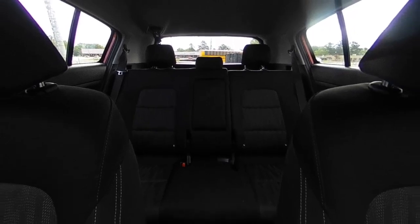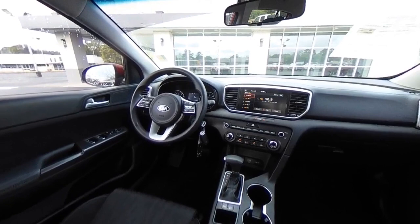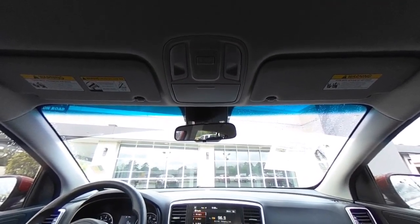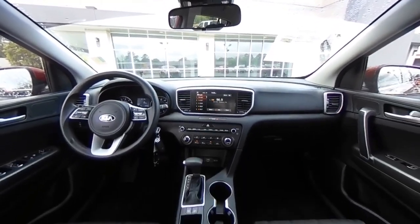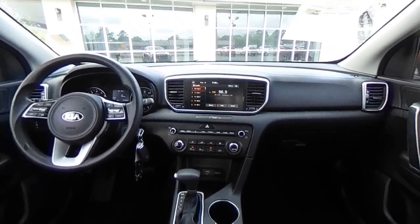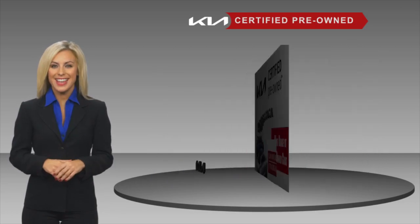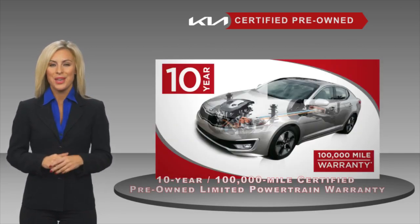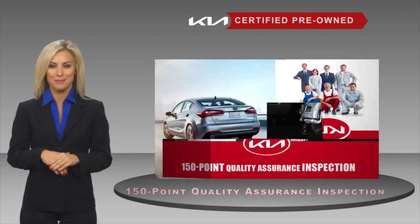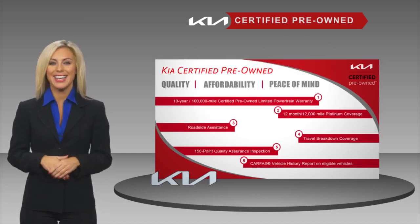You've found it, so stop in today. A certified pre-owned Kia is confidence and reliability for the road. With a fantastic warranty, roadside assistance, and an intense quality assurance inspection, you can have total peace of mind. Ask your dealer for details about the Kia Certified Program.